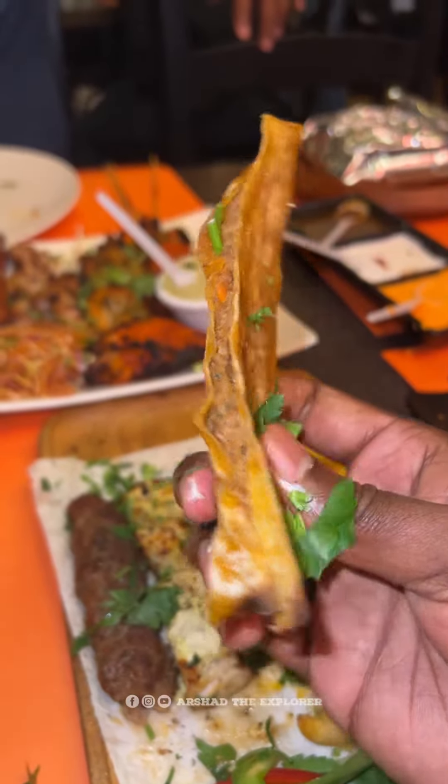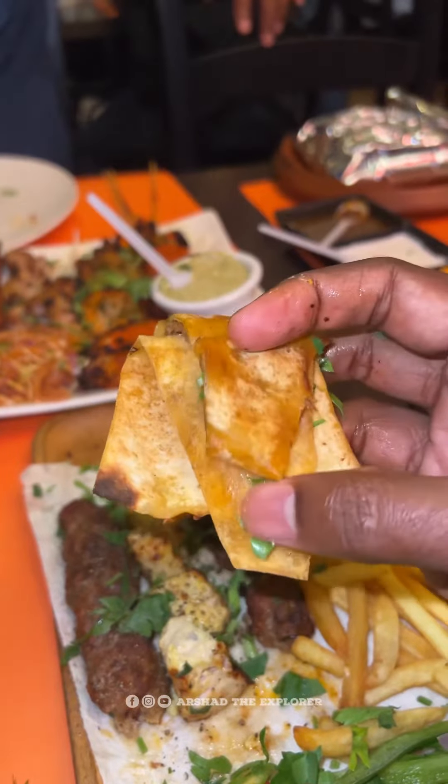This is what you have to try — the sheesh tawook and mutton tikka. If you don't like it, you don't like it.